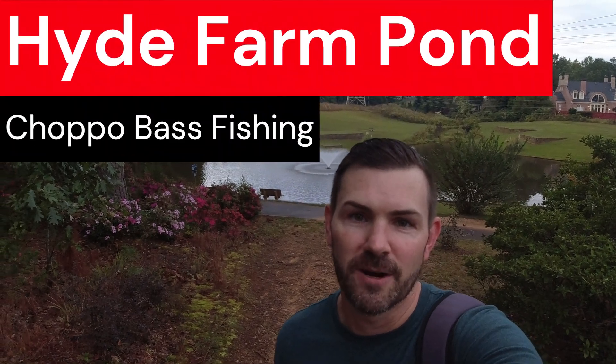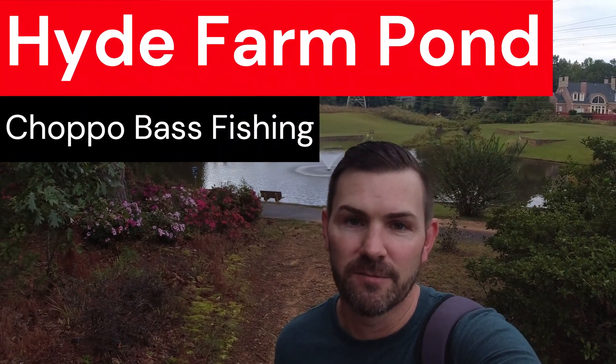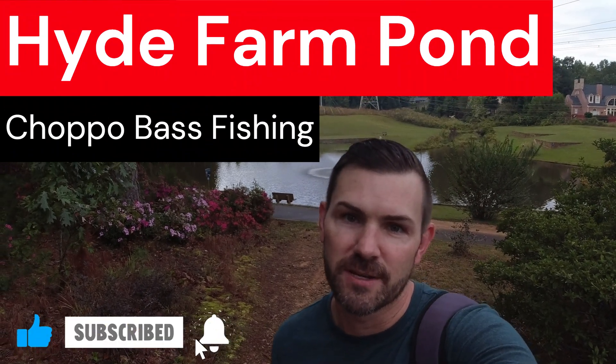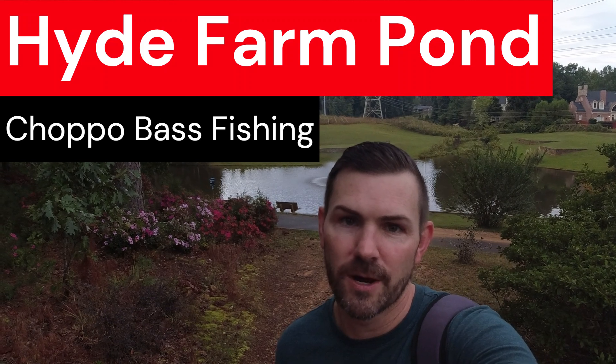Hello and welcome to Easton Adventures. Today we are out at Hyde Farm, Hyde Farm pond right behind me. You can see the fountain going. We're gonna try to catch some fish today using a variety of baits, probably a chopo and a Texas rig, and see what we can catch.